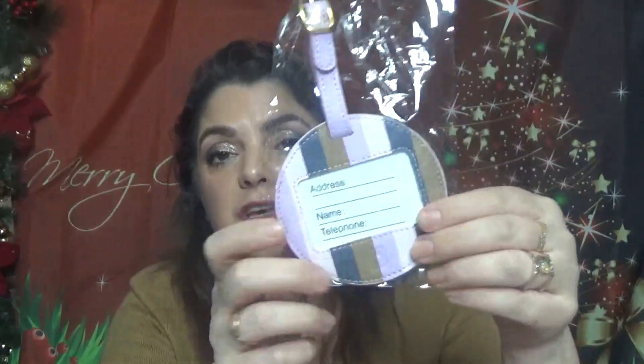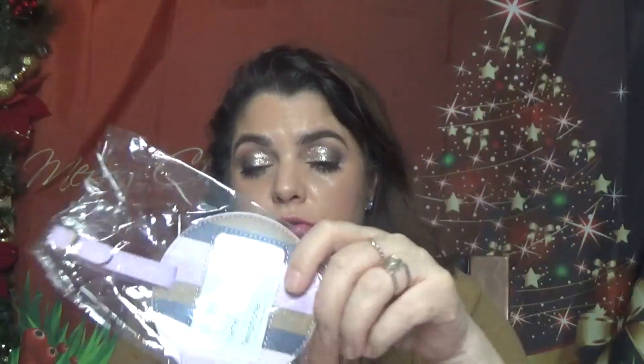Then we have a luggage tag in the same print as the bag — this is a Birchbox exclusive. You'll never lose your suitcase again with this luggage tag, and if you do, the airline will know where to send it. The bag itself is designed to stash your travel toiletries and make packing a breeze.